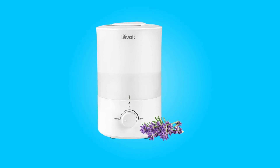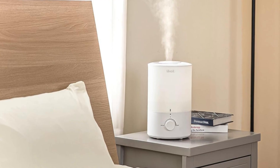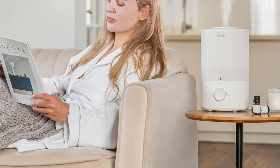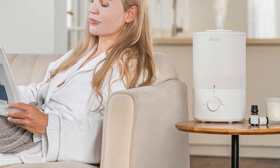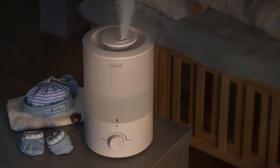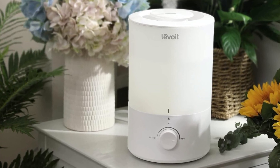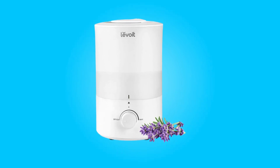Introducing the Levoit humidifier for bedroom, a powerful and innovative solution to enhance your sleep quality and overall comfort. In this review, we will delve into the impressive features of this humidifier, from its long-lasting moisture capabilities to its user-friendly top-filled design and two-in-one diffuser and humidifier functionality. Discover how this device can create a soothing and peaceful atmosphere in your bedroom with ultra-silent operation and adjustable settings, all while efficiently raising humidity levels. Join us as we explore the humidifier's specifications and why it's a standout choice for your bedroom environment.